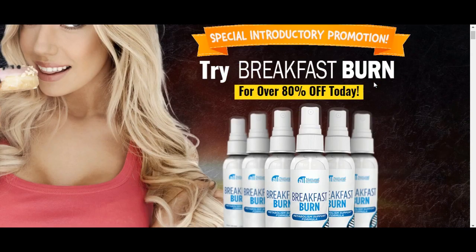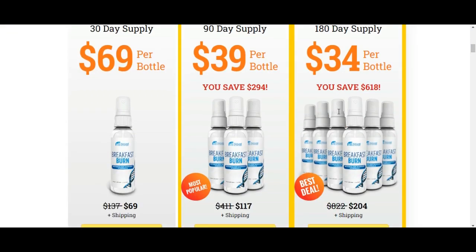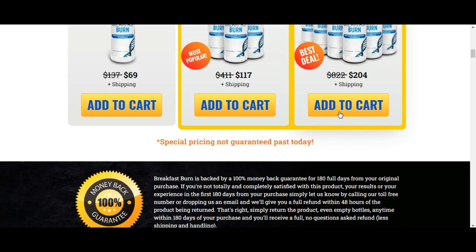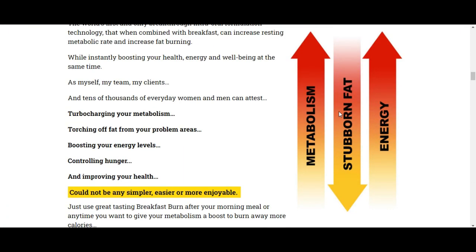Breakfast Burn is a metabolism support formula featuring a blend of natural ingredients to help you lose weight. Instead of taking a capsule or liquid formula every morning, you take one or two sprays of Breakfast Burn. The active ingredients enter your body through the soft tissue around your mouth and underneath your tongue, leading to maximum absorption.